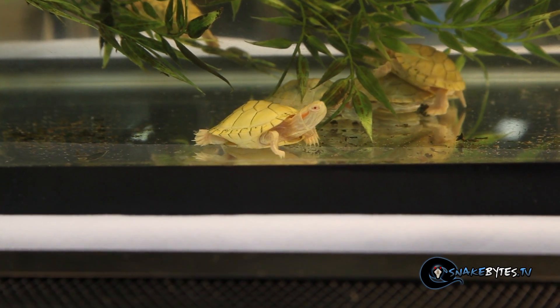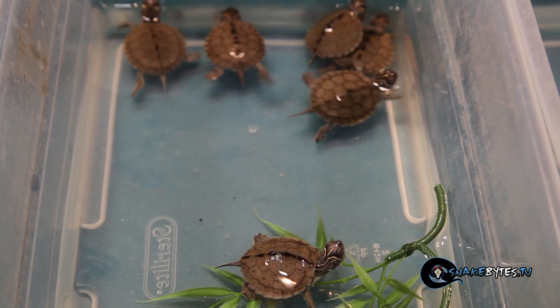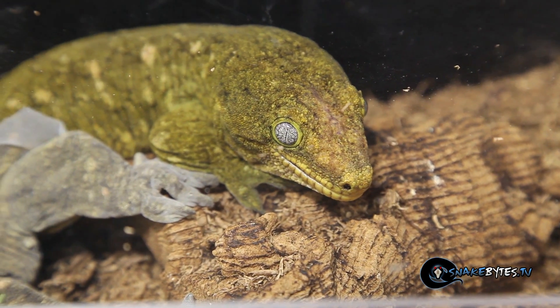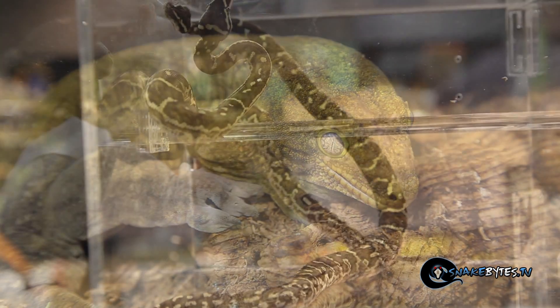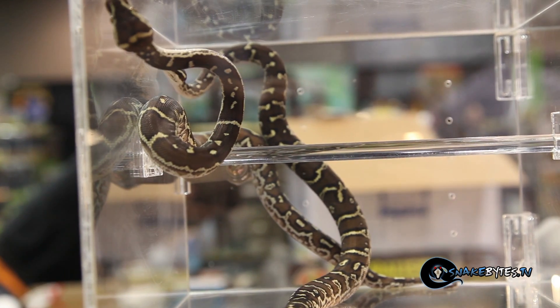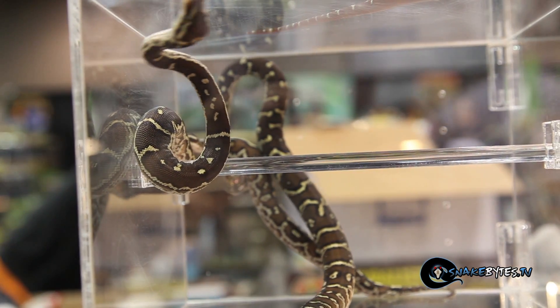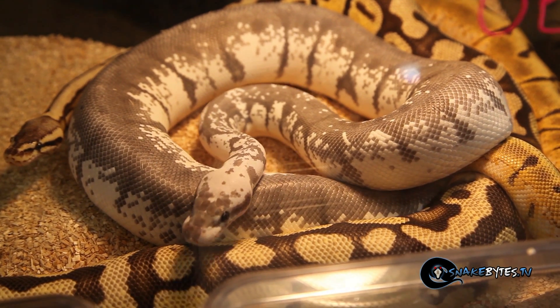I often talk about the NARBC Reptile Shows, which stands for the North American Reptile Breeders Conference, which are held in Tinley Park, Illinois, Anaheim, California, and where I am now this week — Arlington, Texas. These shows are certainly on top of the list for variety and quality of animals. My quest is to bring you some of the coolest animals in the show, so let's go take a look and see what we can find.